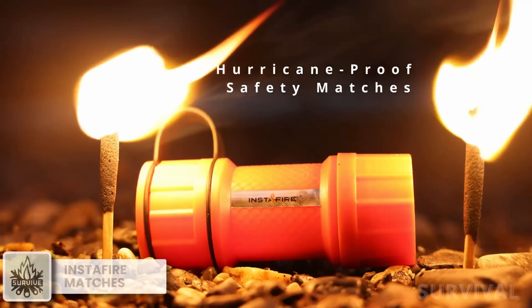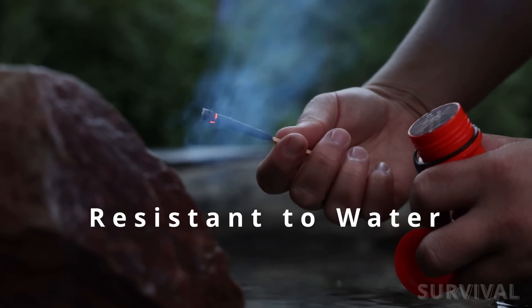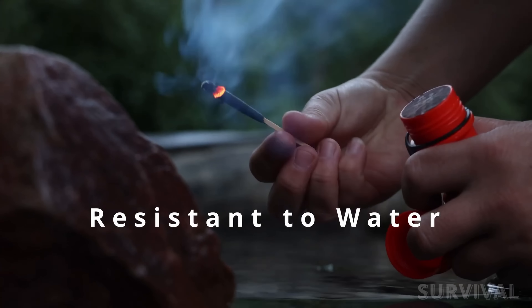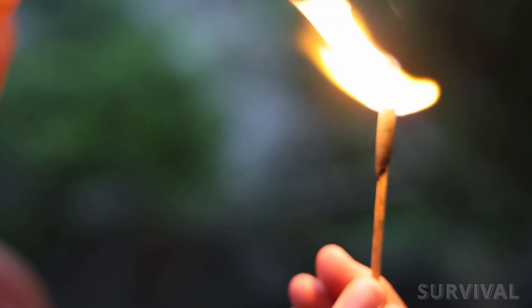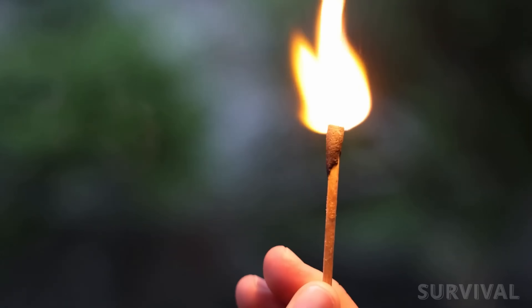Designed for the true survivalist, these matches spark up easily in the face of gale-force winds, staying lit in conditions up to 100 miles per hour. The matches are 2.8 inches long and burn underwater, under dirt, or in sand for up to 12 seconds.